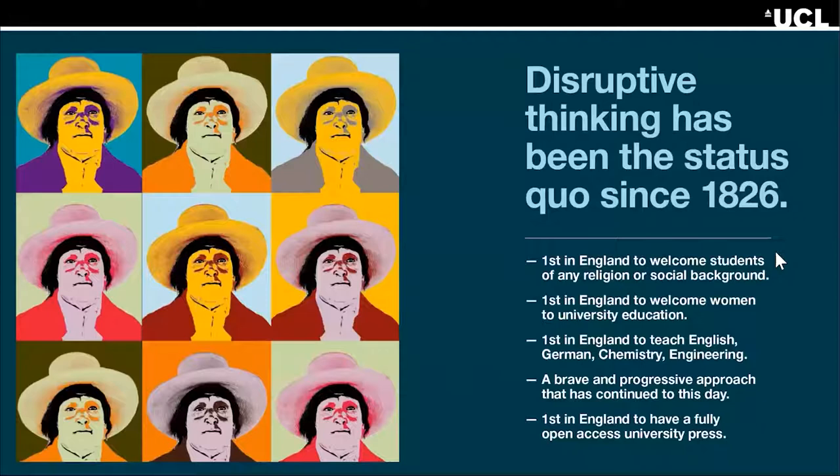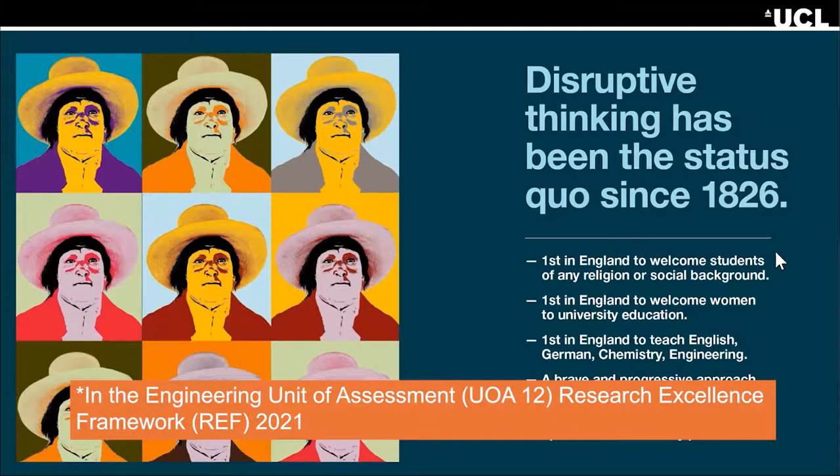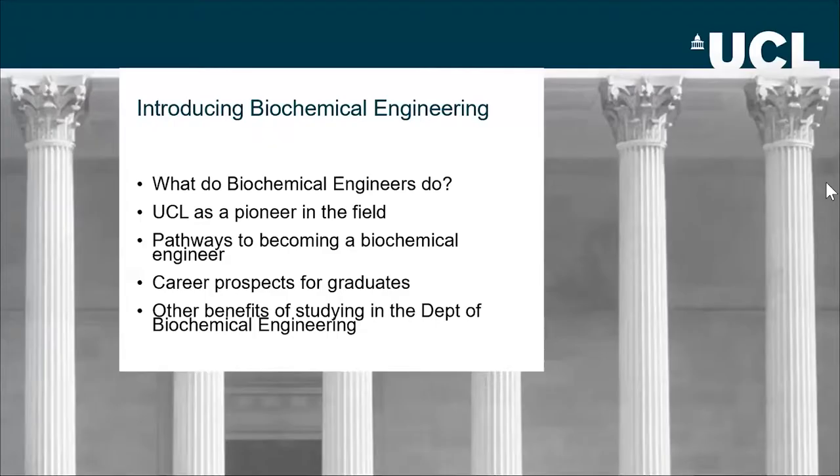UCL has disruptive thinking and the good thing is you can collaborate between different departments. They care about diversity and equality between all staff and students. Many students come to me at open days or taster sessions and ask: what is biochemical engineering? What's the difference between biochemical, chemical, and biomedical engineering? Briefly, we're very different from chemical engineers.